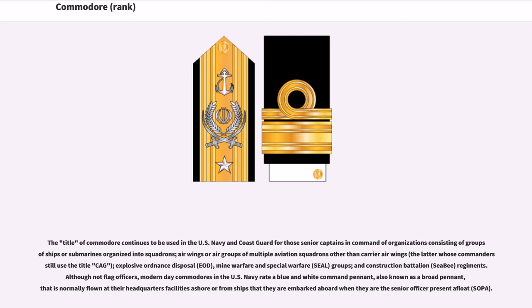The title of Commodore continues to be used in the US Navy and Coast Guard for those senior captains in command of organizations consisting of groups of ships or submarines organized into squadrons, air wings or air groups of multiple aviation squadrons other than carrier air wings, Explosive Ordnance Disposal (EOD), Mine Warfare and Special Warfare (SEAL) groups, and Construction Battalion (CB) regiments. Although not flag officers, modern-day Commodores in the US Navy rate a blue and white command pennant, also known as a broad pennant, normally flown at their headquarters ashore or from ships when they are the senior officer present afloat (SOPA).